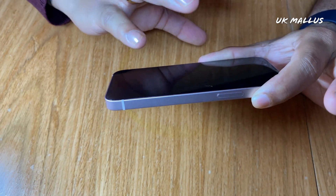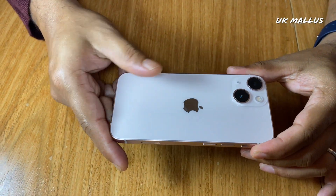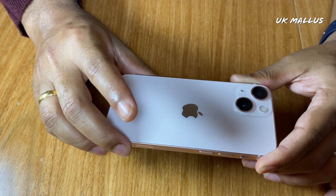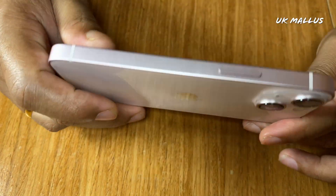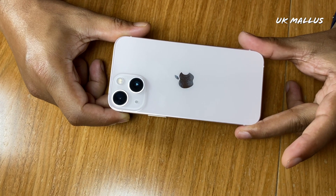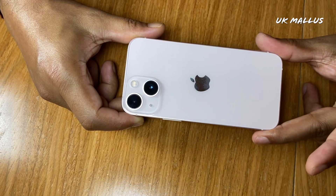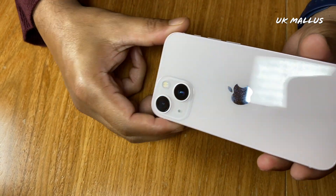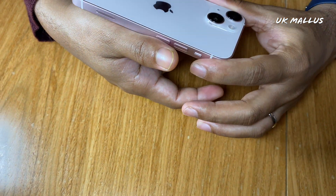I am focusing on the depth. There is also a cinematic mode. 4K HDR video recording. ProRes is available in the 13 series. The battery gives 17 hours of normal video playback and 13 hours of streaming. Audio playback is 55 hours.